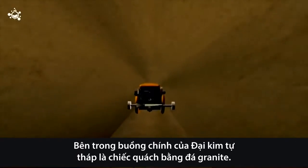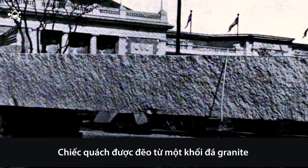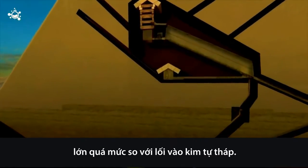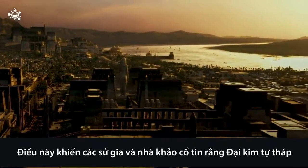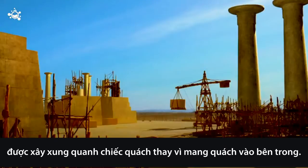Inside the main chamber of the Great Pyramid lies a granite coffer. It is made out of one solid piece of granite that is far too large to have fit down the passageways of the pyramid. This realization has led historians and archaeologists to believe that the Great Pyramid was built around the coffer, rather than the coffer being brought inside.